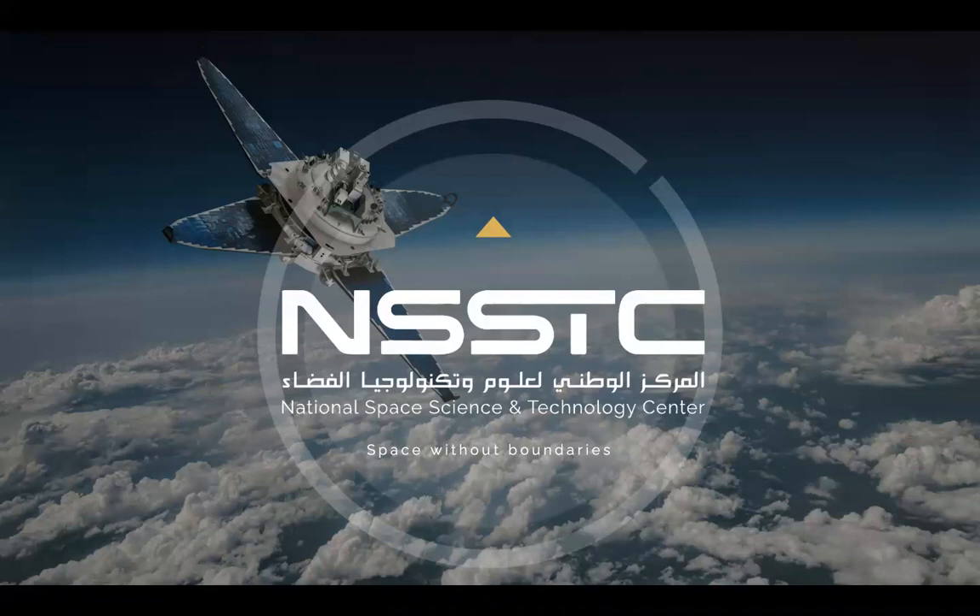Hello everybody. Blessed Ramadan to all. I will speak today about our center, the National Space Science and Technology Center.